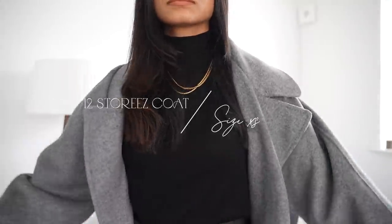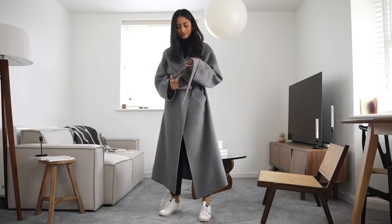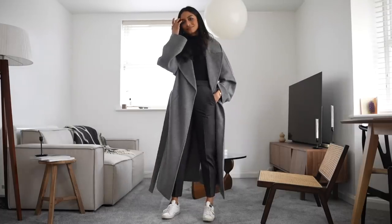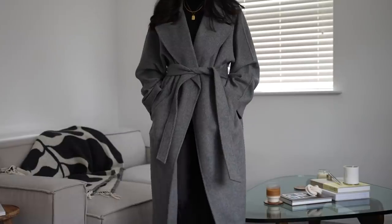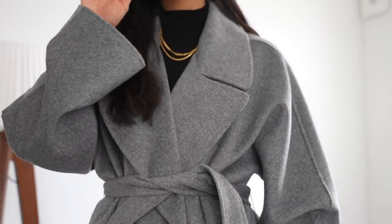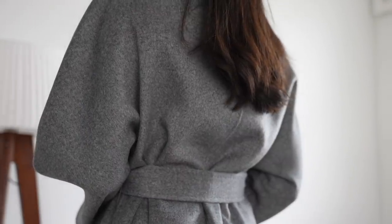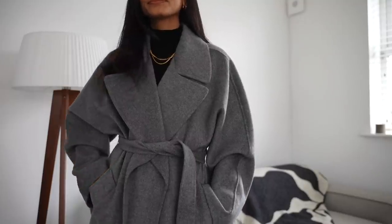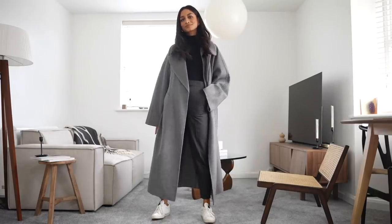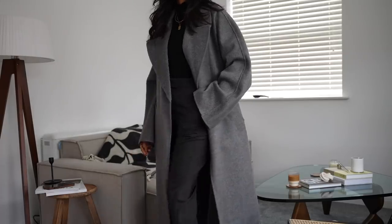I thought long and hard about this coat — I had my eye on it for a long time and it is quite pricey so I really had to give it some thought. It's from a brand called 12 Stories, which is my first time purchasing anything from there, and I was really pleased with the purchase. I was hunting down a really oversized grey coat after my favourite coat from Mango became damaged. I really love that this is a real statement coat, so even if I'm wearing a really plain and boring outfit it will elevate it immediately. This coat will go with pretty much everything — a dress underneath, some trousers, a grey-on-grey outfit, or my favourite which is pairing it with denim jeans.